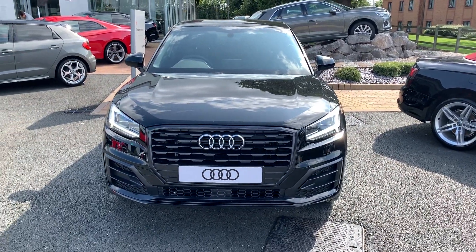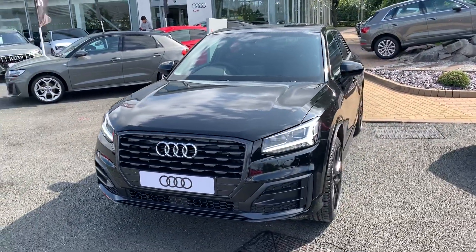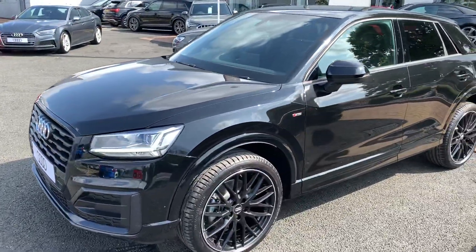Hi and welcome to Stafford Audi. I'd just like to show you this brand new Audi Q2 S line that we currently have in stock here. This is a 1.5 TFSI version, and it also has a black edition.